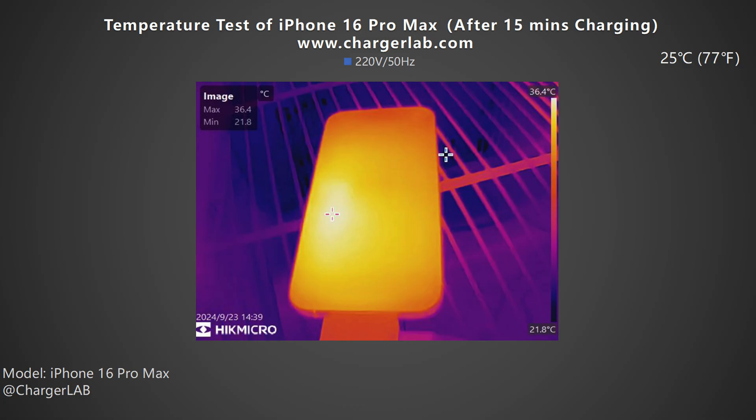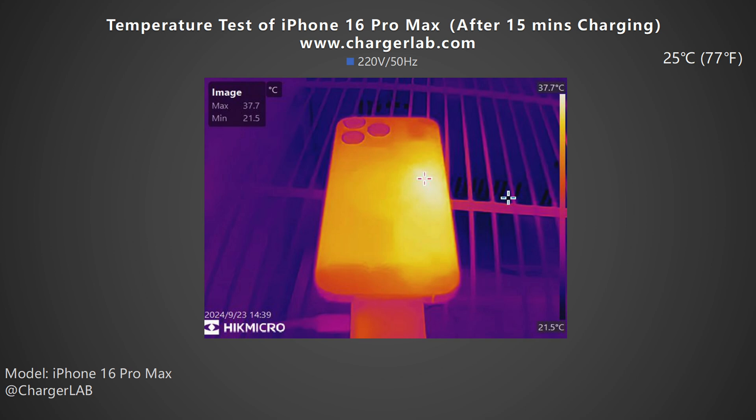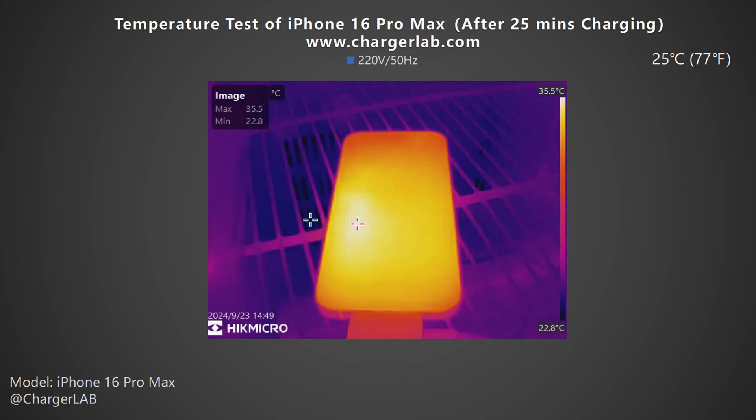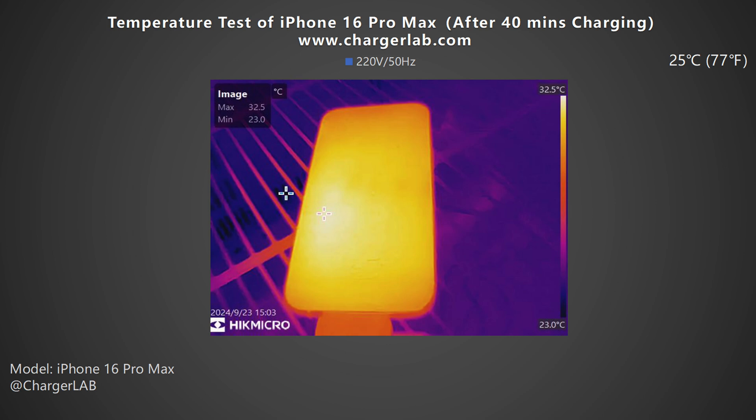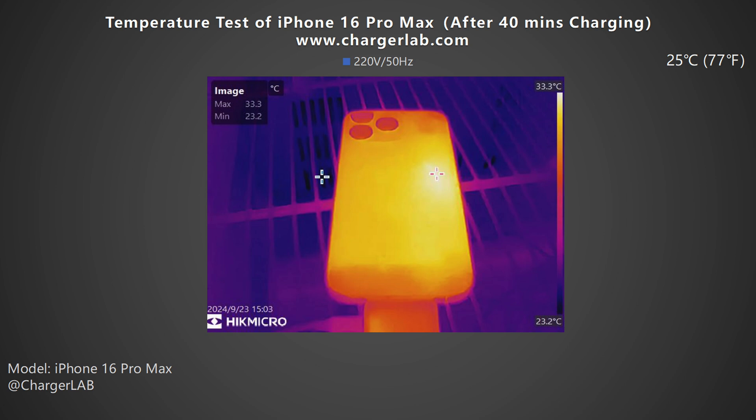We also recorded the highest temperature on the front and back after charging for 15, 25, and 40 minutes. After 15 minutes, the maximum temperature on the front is 36.4 degrees Celsius with a charging power of about 26 watts, and the back is 37.7 degrees Celsius. After 25 minutes, the maximum temperature on the front is 35.5 degrees Celsius and the back is 36.7 degrees Celsius — the temperature of the entire back panel is uniform except for the upper and lower ends. After 40 minutes, the maximum temperature on the front drops to 32.5 degrees Celsius and the back is 33.3 degrees Celsius.